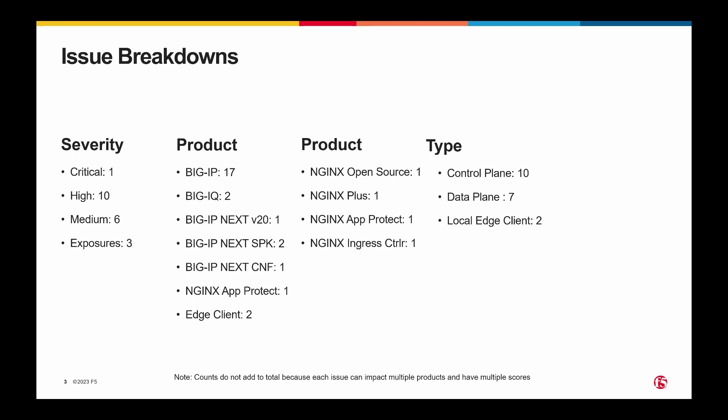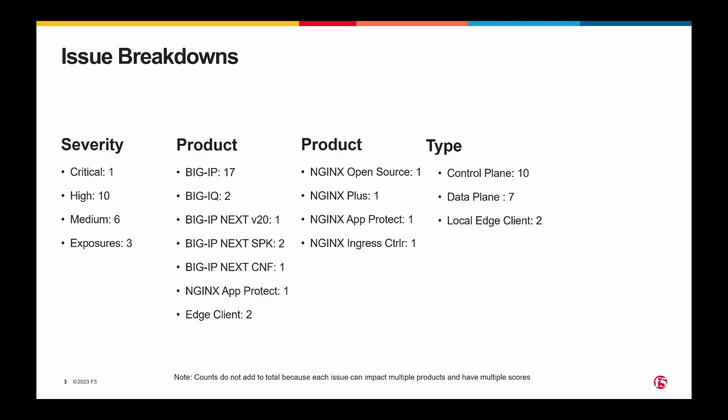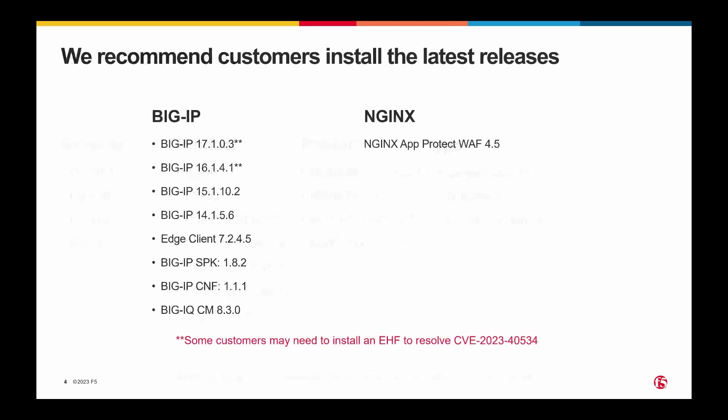Most of them impact BigIP, but one or two impact other products like BigIQ, BigIQ Next, Nginx App Protect, and Edge Client. We have some that impact the Nginx range of products. They are still predominantly control plane, which is something we've seen in past QSNs, but this time we do have seven that impact the data plane and two that impact the Edge Client. For the Edge Client, those are both local-only vulnerabilities — the attacker needs a presence on the client machine in order to exploit them, and they're both macOS-specific.